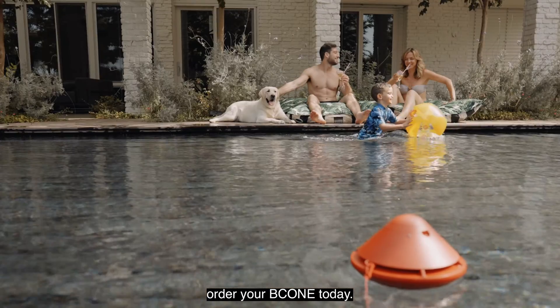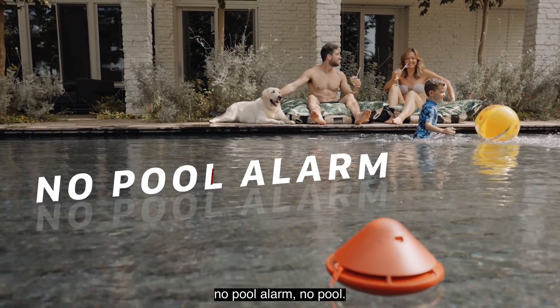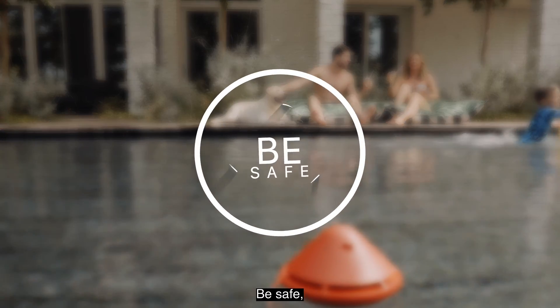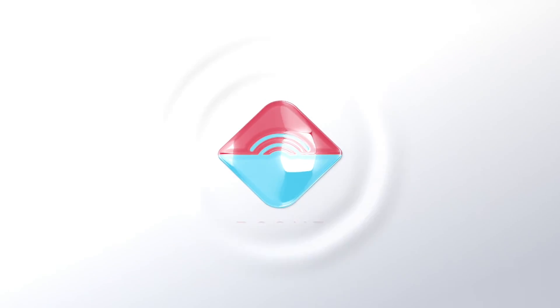Order your B-Cone today. And remember — no pool alarm, no pool. Your family safety comes first. Be safe, B-Cone. By Lifebuoy.